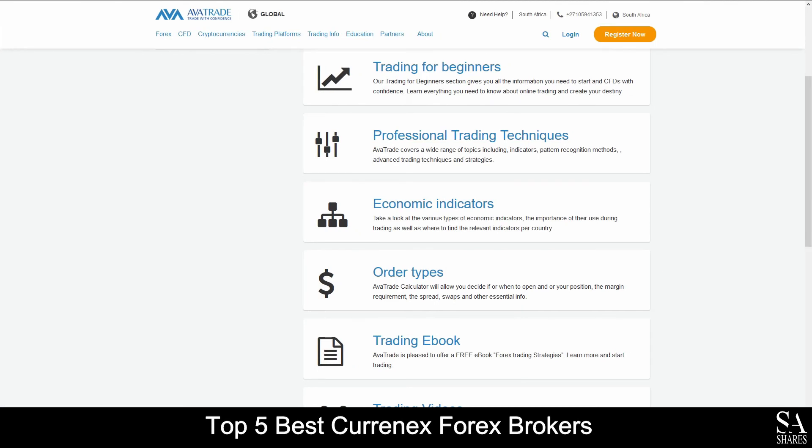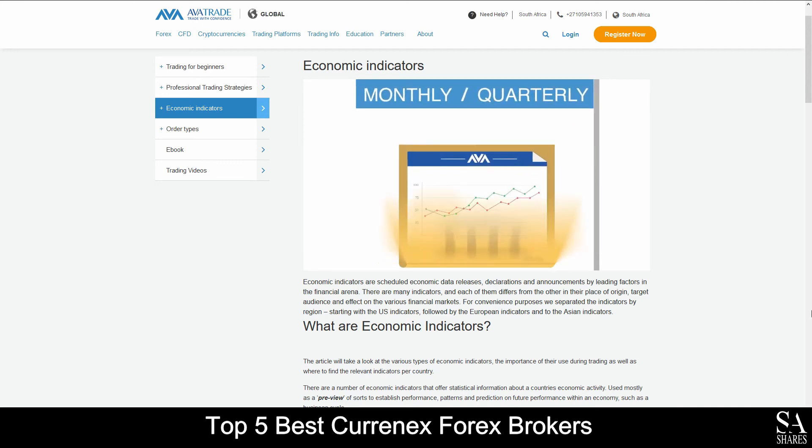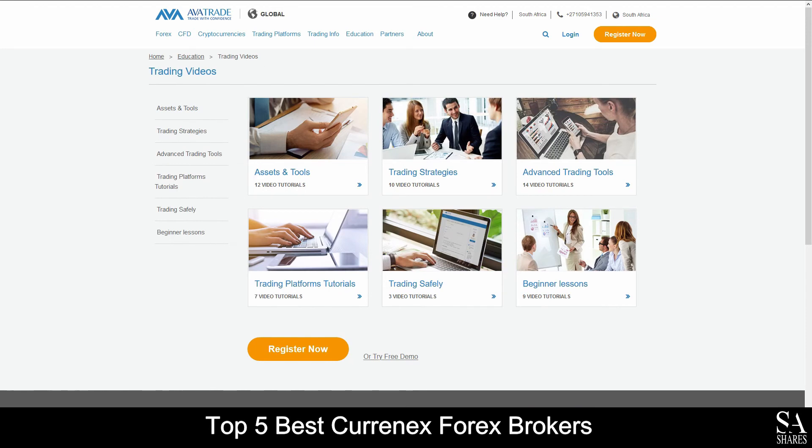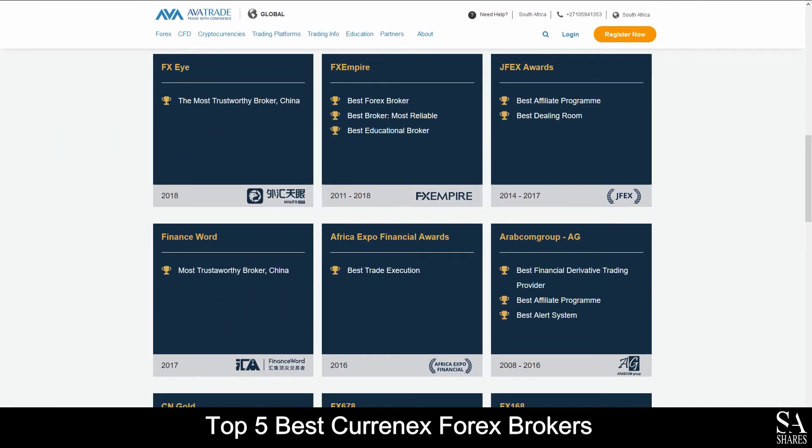AvaTrade also provides the absolute best educational services, which cover in-depth trading guides and videos that delve into professional trading strategies, beginner lessons, introductions to advanced trading tools, trading safety and more. AvaTrade have also won multiple awards such as the best forex broker, the best trading experience, the best affiliate program, most innovative CFD broker and many others, making AvaTrade one of the best options for your preferred online financial broker.